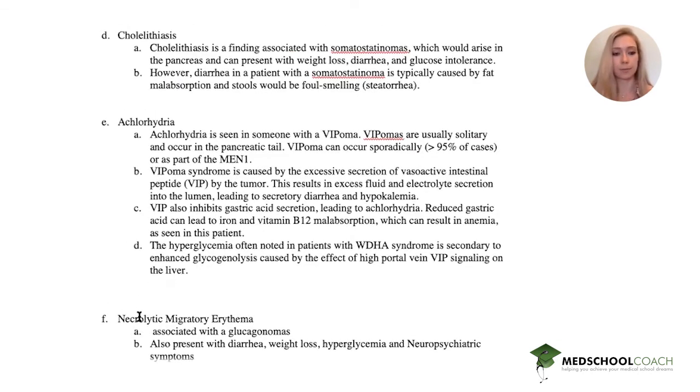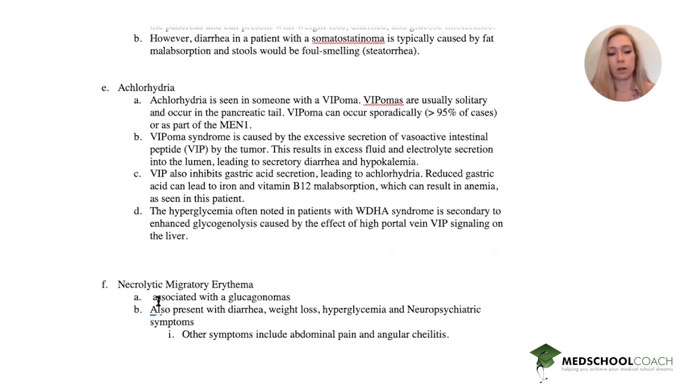Necrolytic migratory erythema is a favored buzzword of UWorld and all the exams, and it's associated with glucagonoma. Glucagonomas also present with diarrhea, weight loss, hyperglycemia, and neuropsychiatric symptoms — a classic constellation of symptoms you should recognize.